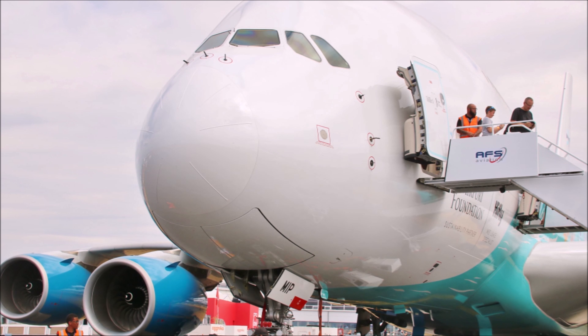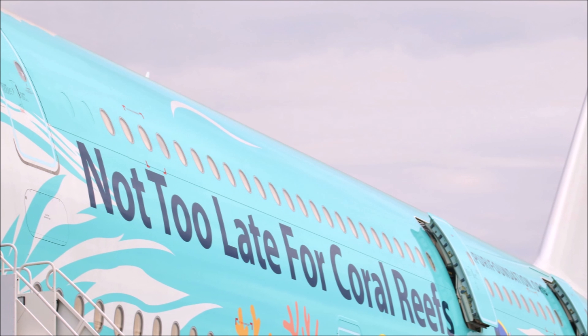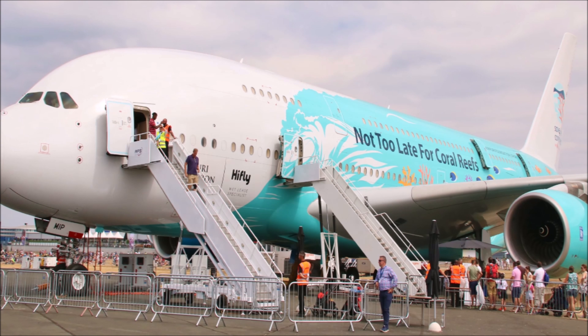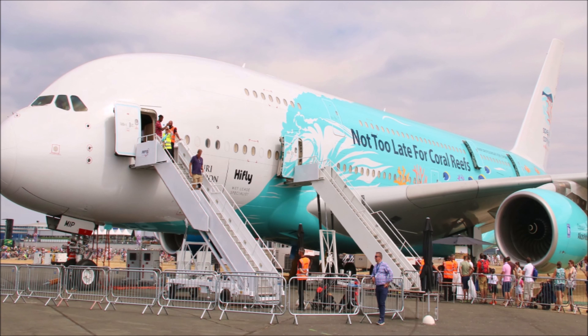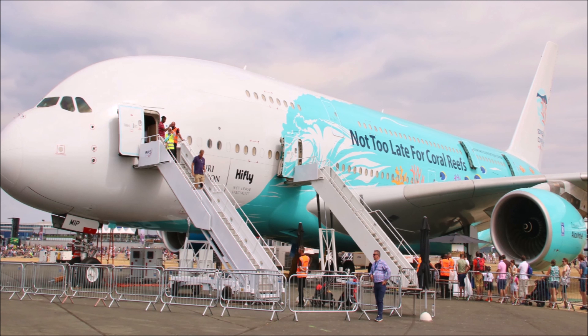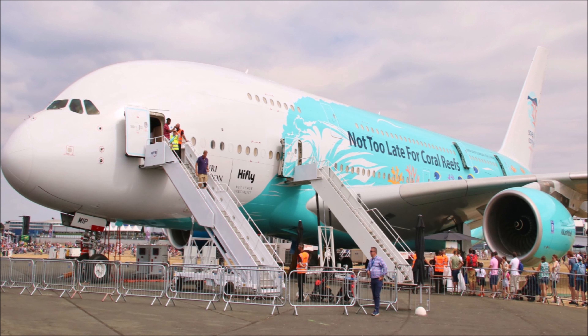Farnborough International Air Show is a week-long biennial event that combines a major trade exhibition for the aerospace and defence industries with a public air show at the end. The event is held in mid-July in even-numbered years at Farnborough Airport in Hampshire, United Kingdom. It is set up that way to coordinate with Le Bourget Paris Air Show, which occurs on odd-numbered years — so next year the Paris Air Show will occur.